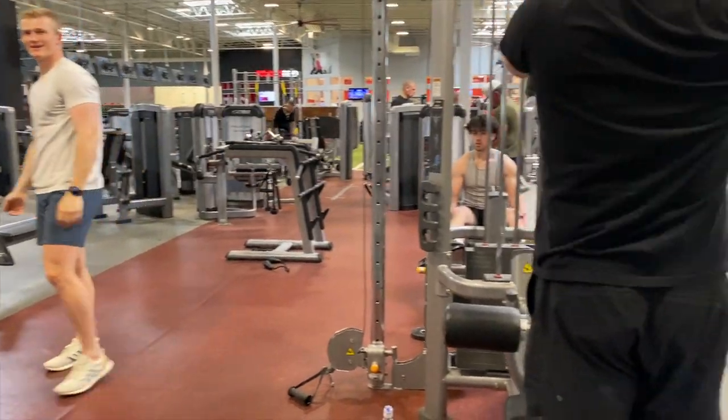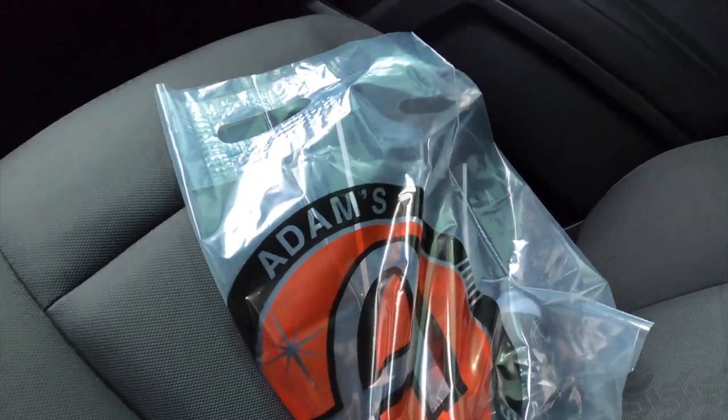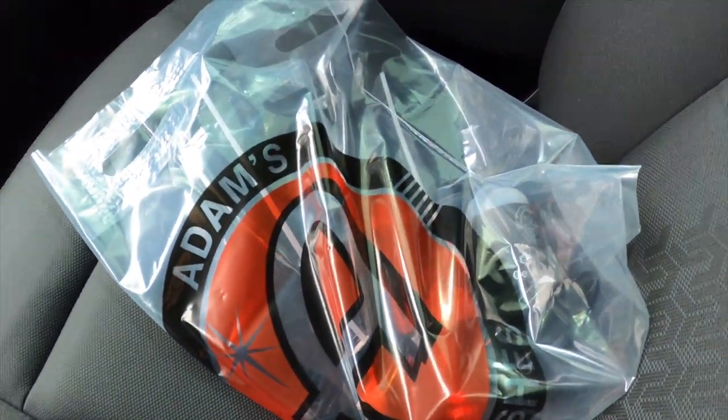I did a horrible job filming when we went to Adam's Polishes — just got a quick little clip, and a quick clip of the gym. We literally parked at the gym to meet up so it made sense to go work out. I didn't get much video of the boys at all, but we did get what we needed from Adam's Polishes — we got some ceramic coating spray.